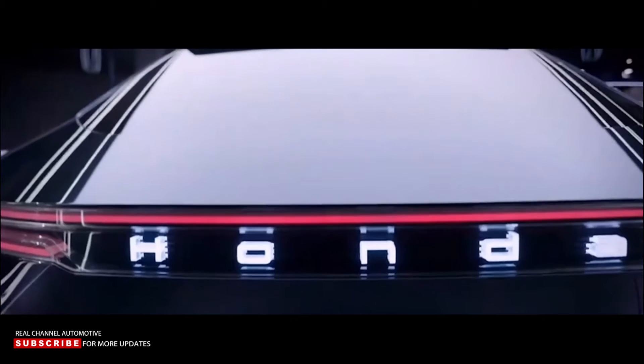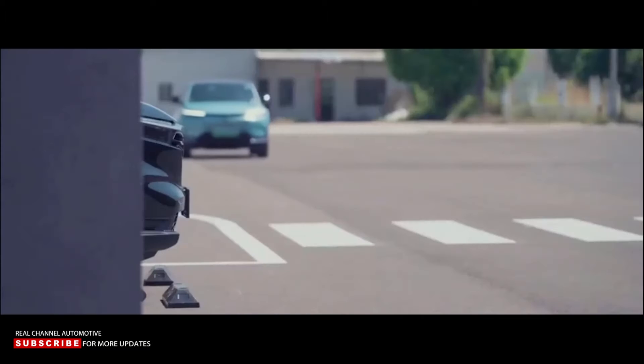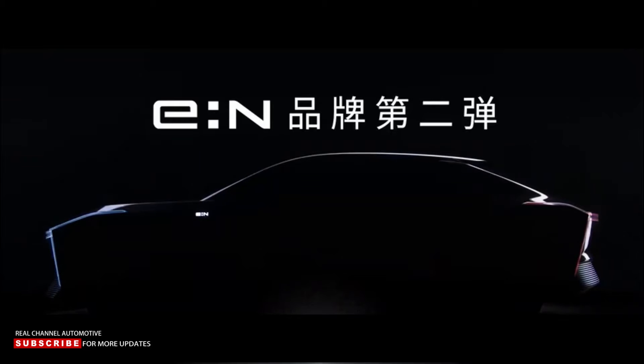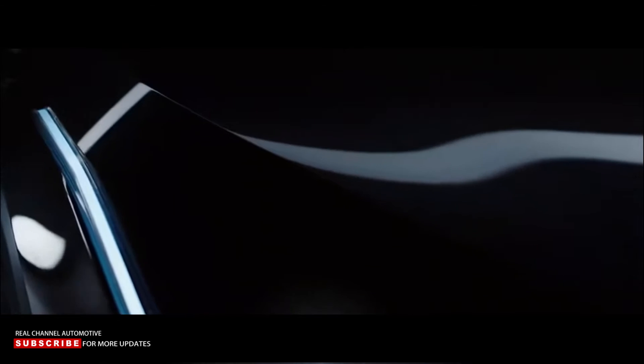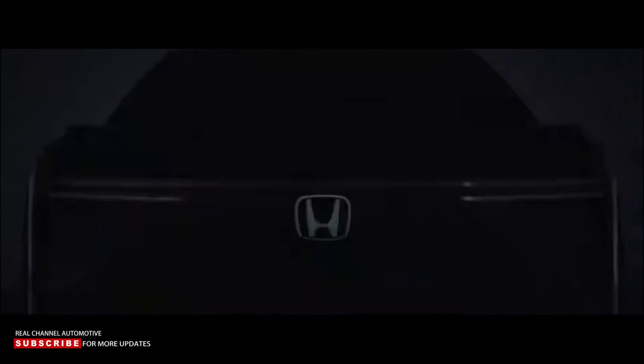Honda introduced the E-N Series in December 2021, combining both real production models and concepts that aim to show the versatility of the newly developed E-N architecture. Three of these concepts were unveiled at the same time, and now, with the occasion of the 5th China International Import Expo, which kicked off on November 5 in Shanghai, China, a follow-up was introduced.